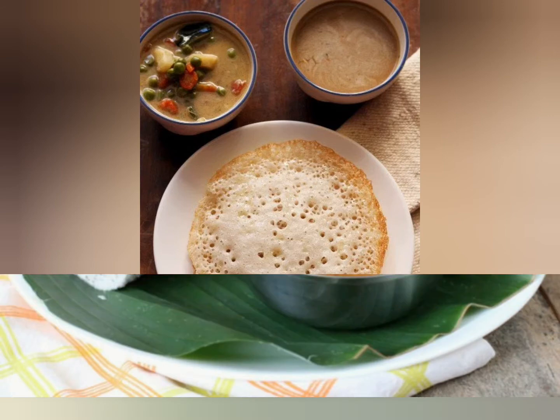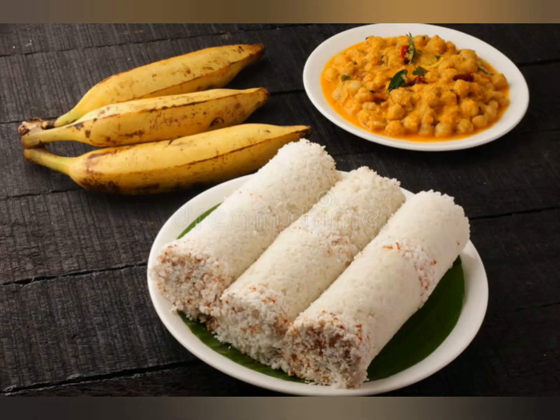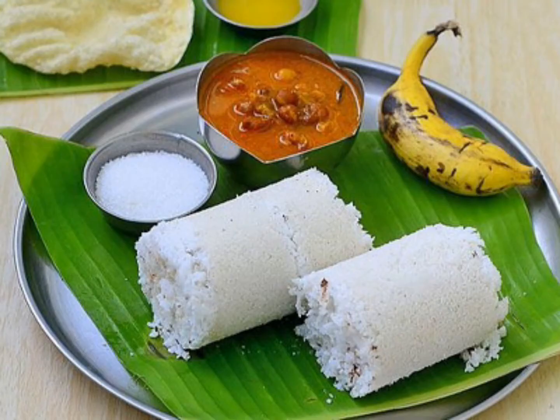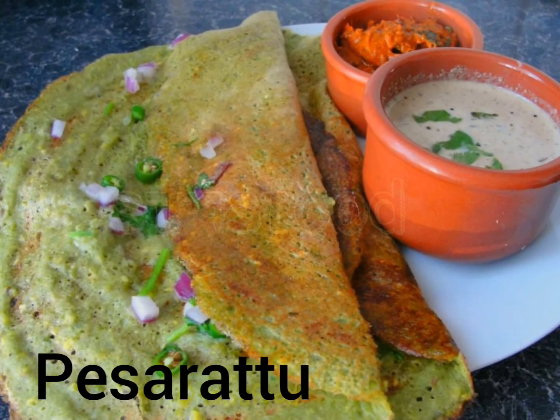ingredient of this dish. Fourth one: puttu. Puttu is another common dish of South India; mainly it is popular in Tamil Nadu and Kerala. It is a breakfast dish having a cylinder shape. Fifth one: pesarattu.